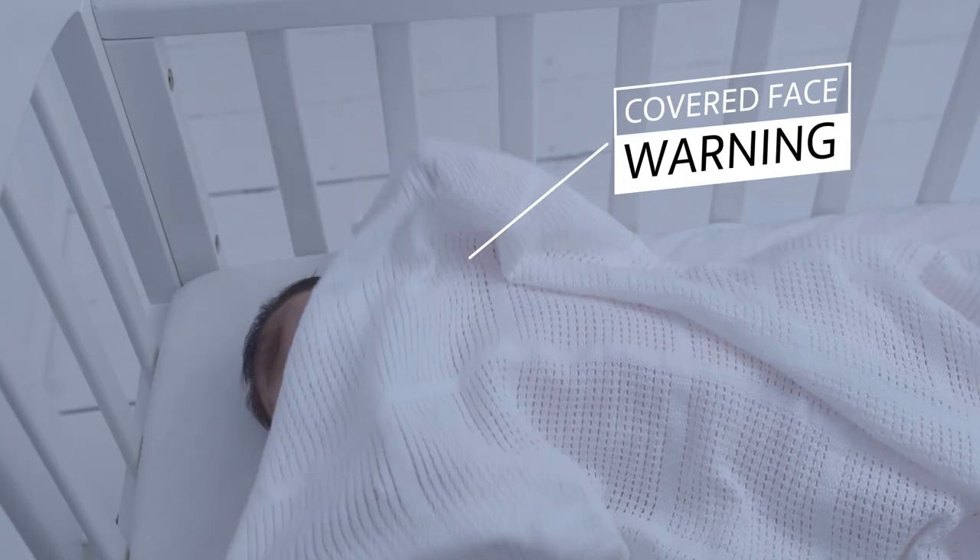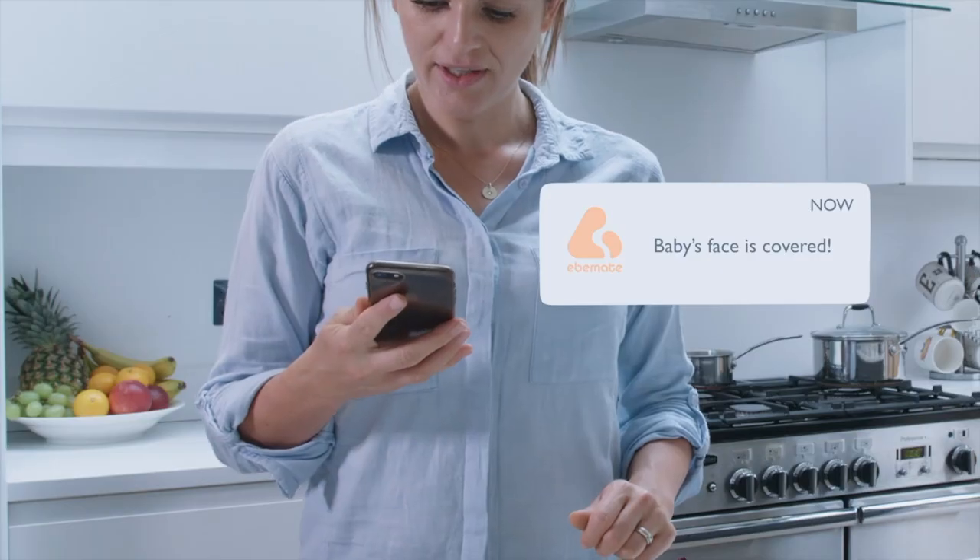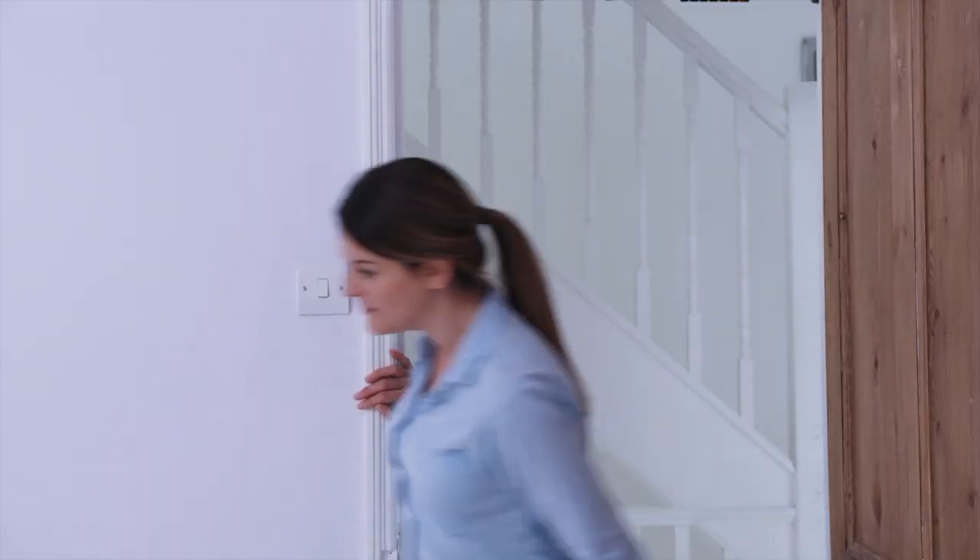Sometimes your baby does need your attention, though, and Bella's covered face warning allows parents to rest easy knowing that as soon as your little one is in danger, you will be quickly notified via your smartphone.